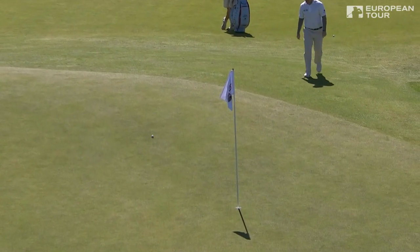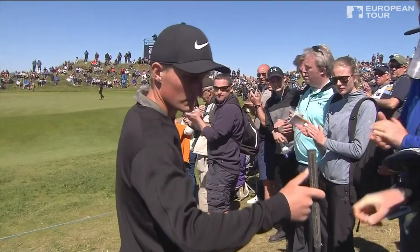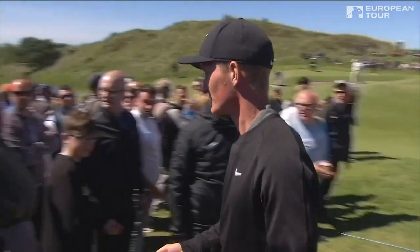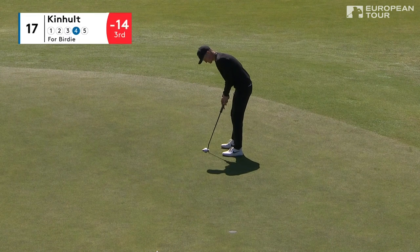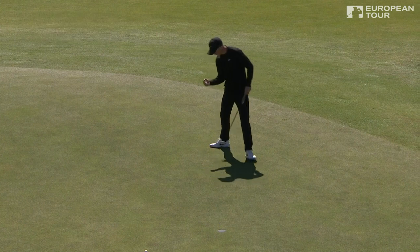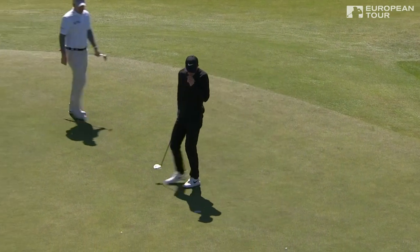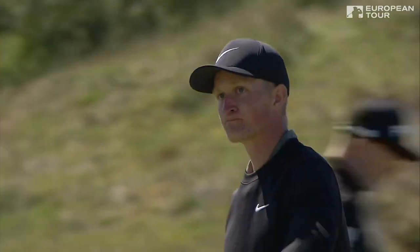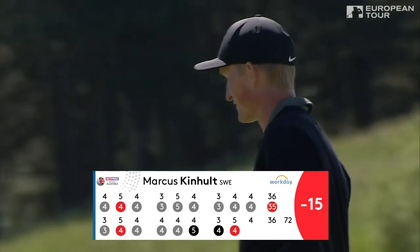Wallace is going to make four. That's not badly played — it was a difficult shot. Birdie putt for Kinnolt. Is he actually going to hole a putt today? Go on. Brave lad. We've been waiting for him to hole one. Well done, fantastic putt. So he's back to 15 under alongside Pepperell and Wallace.